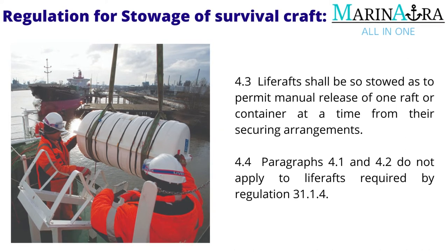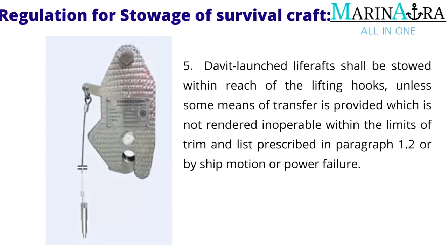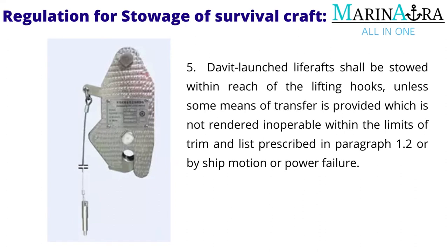Paragraphs 4.1 and 4.2 do not apply to life rafts required by Regulation 31.1.4. Davit-launched life rafts shall be stowed within reach of the lifting hooks, unless some means of transfer is provided which is not rendered inoperable within the limits of trim and list prescribed in paragraph 1.2, or by ship motion or power failure.